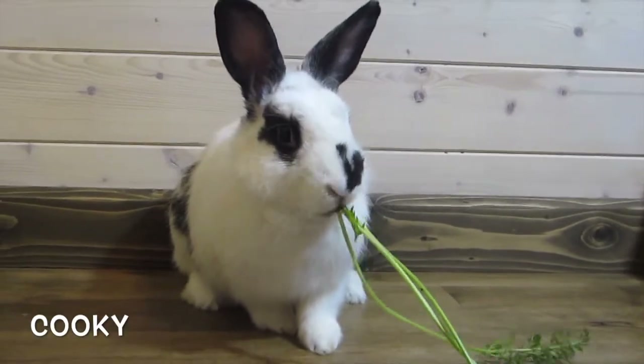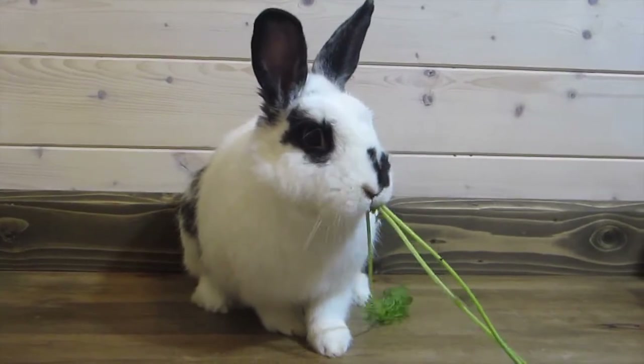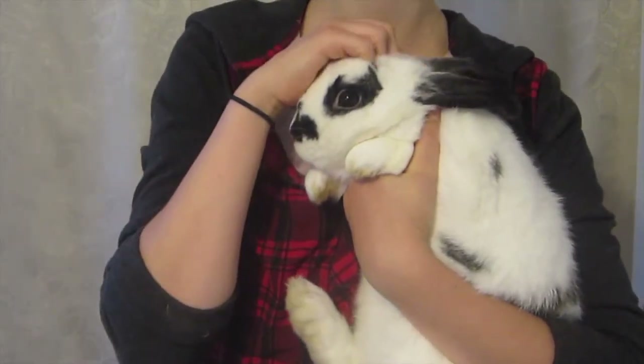I also breed mixes of those breeds, and I have one rabbit that is not of those breeds — her name is Cookie. She was the first rabbit I ever owned. She is a year and a half old and is a mix of Mini Rex and California rabbit. She's actually my biggest rabbit at 5.5 pounds. She's had three litters and all her babies are super friendly. She's a really good mom and a really good bunny in general.